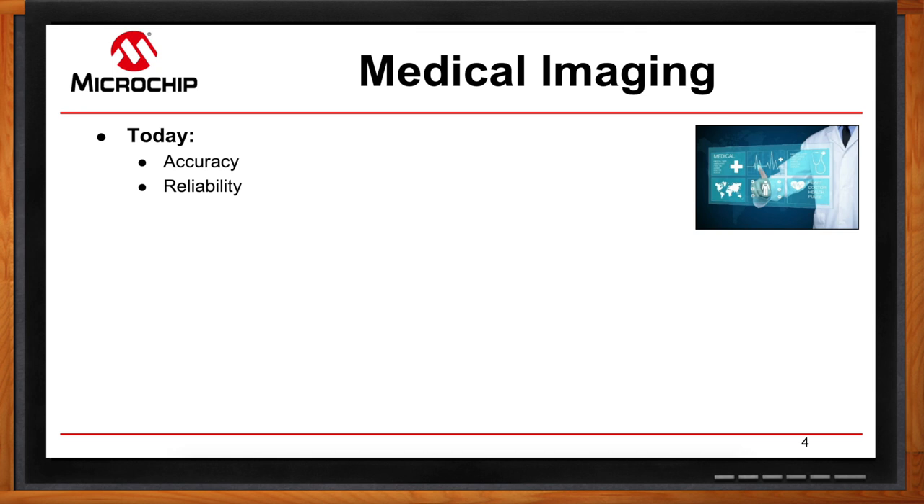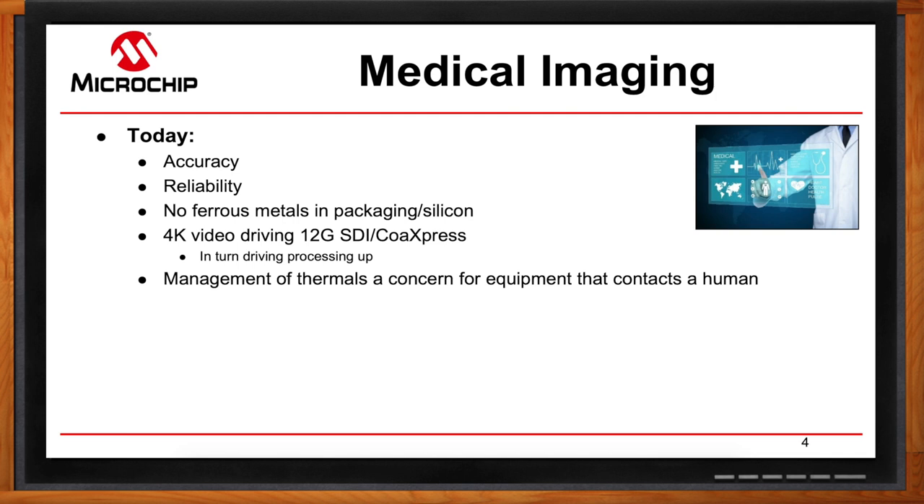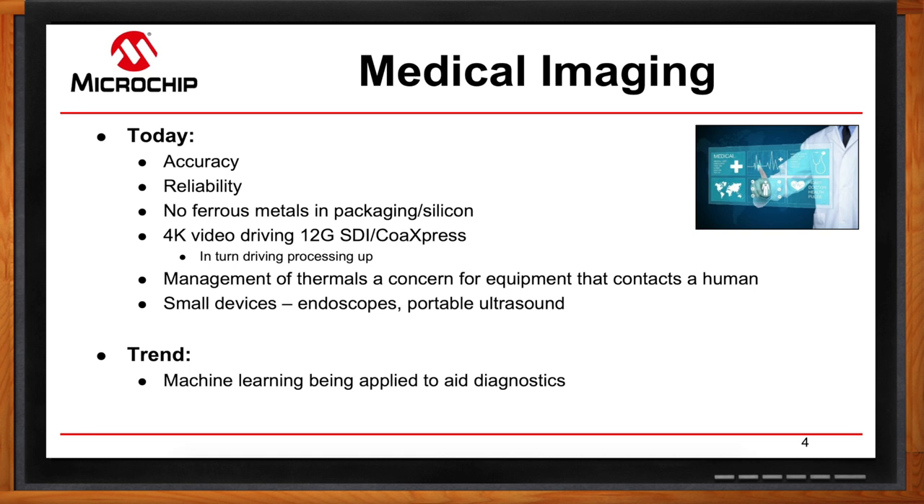Another thing that comes along with that accuracy factor is 4K video. You're going to need a device that can drive and process that at the correct speed to the correct display port — wherever the doctor can see and do their work and diagnose. And finally, think about thermal constraints. These devices are going to be in contact with humans, so you don't want them generating massive amounts of heat because they're touching somebody's skin and you don't want that to damage a person's skin. So these devices also have to be very low power. And I don't want any diagnosis done on me with low resolution, highly compressed JPEGs.